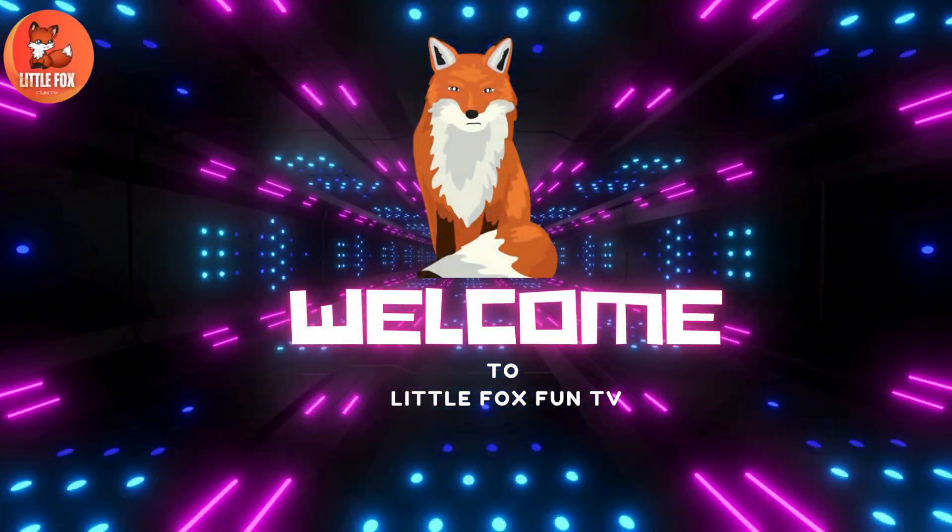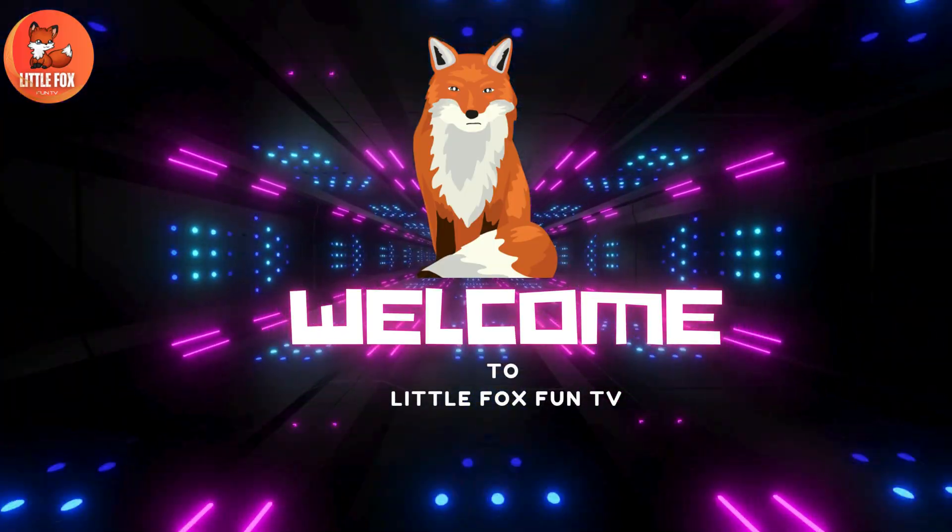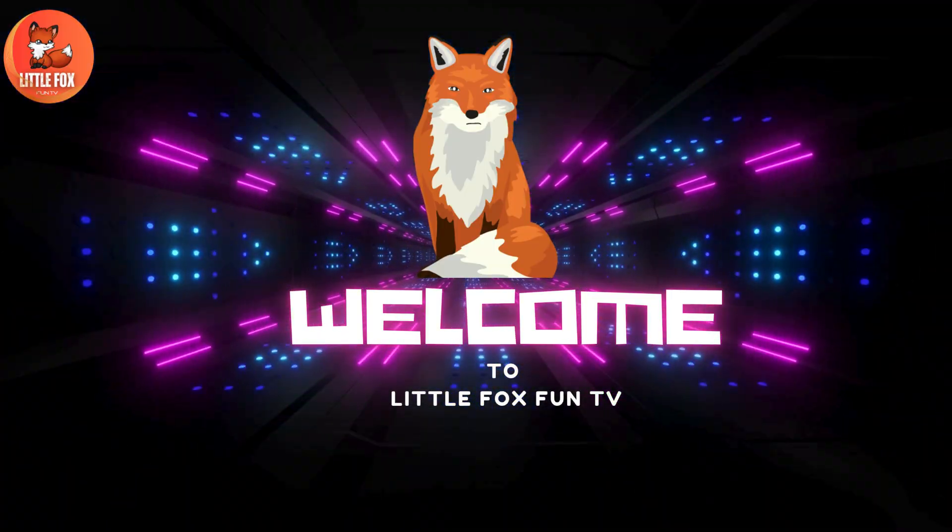Welcome to my channel, LittleFoxFunTV. Let's learn the different types of Chimera species names.